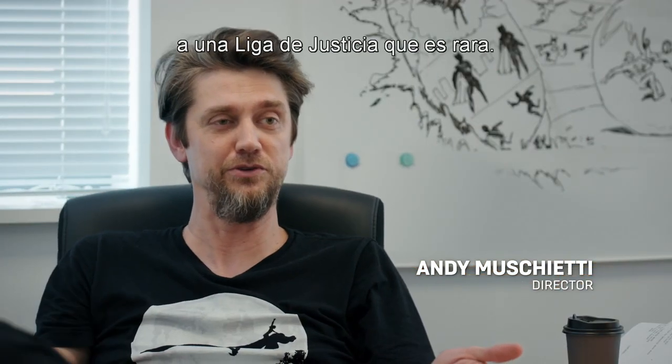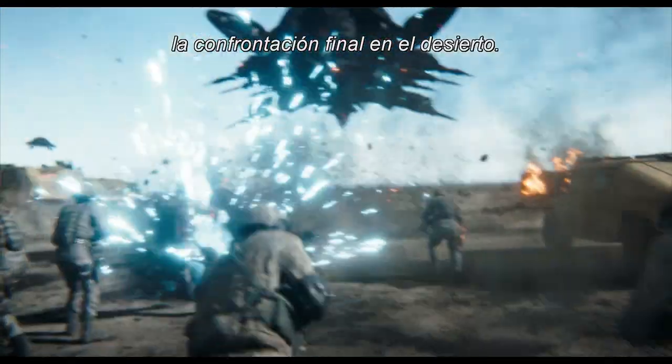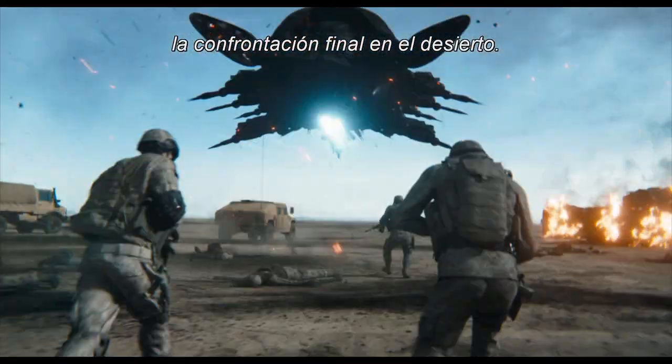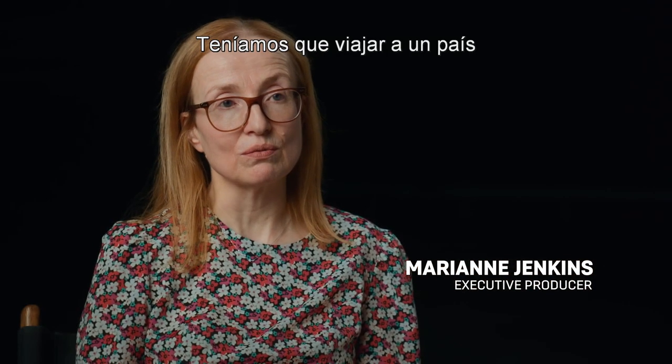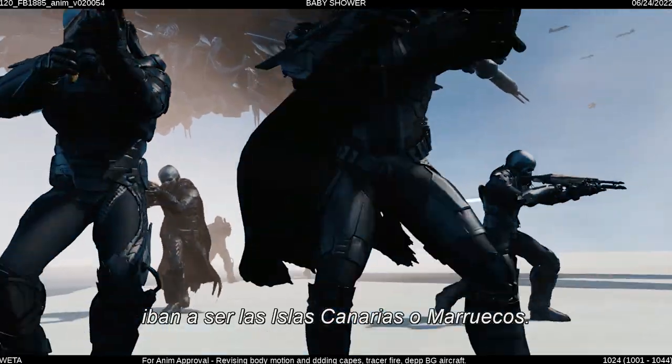Now we have this new, unusual, odd Justice League. That's how we fall into the third act, which is the final confrontation in the desert. We were supposed to visit a country that mimicked that desert in some way, so the Canary Islands or Morocco.